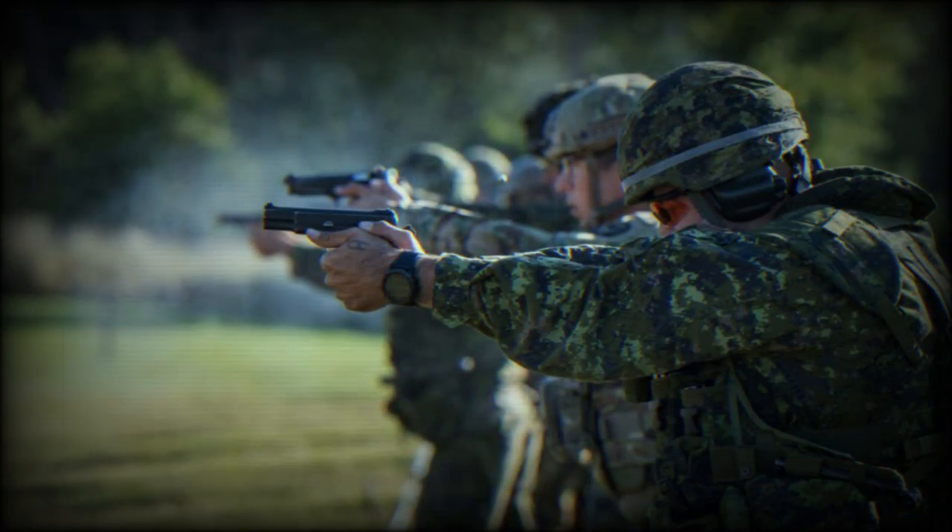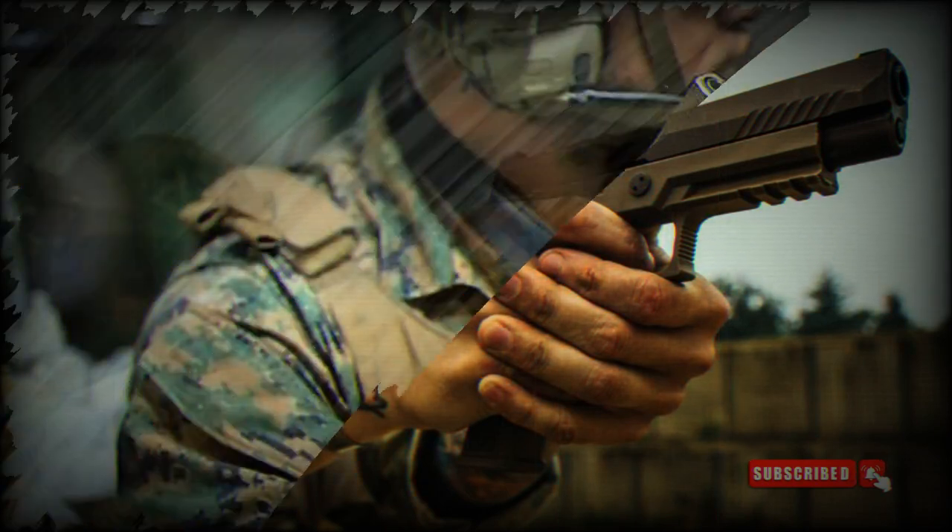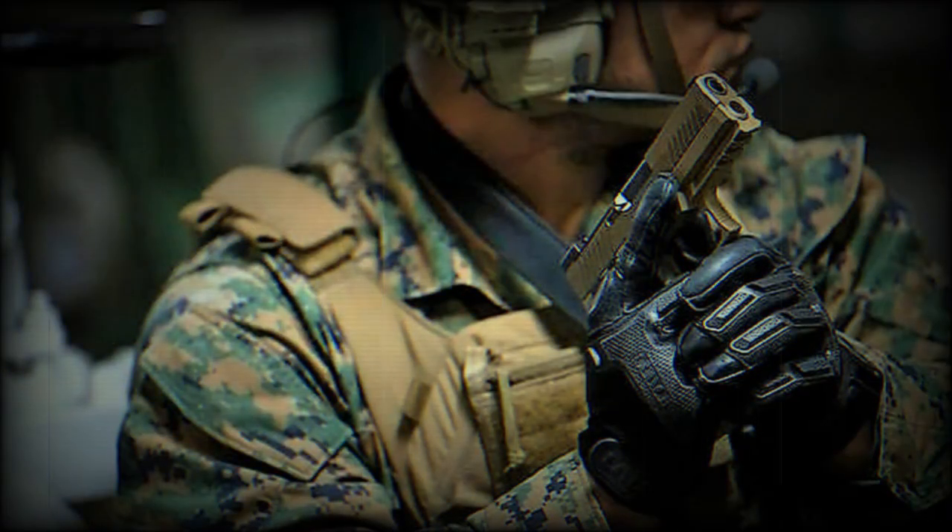The full-sized variant is known as the M17, while the compact carry-sized model is called the M18. The latest addition to the P320 family is the 320 XCA-9 Legion, which combines the performance of a heavy pistol with the versatility expected from a handgun.